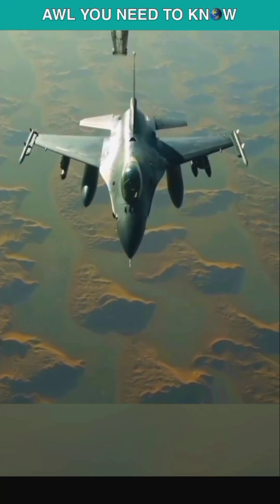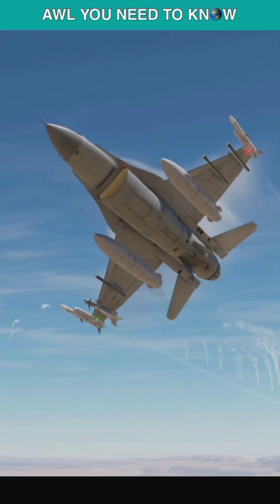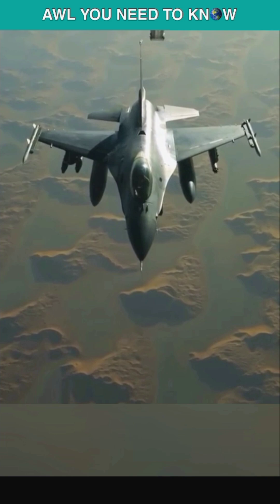On December 19, 2019, an F-16 shot down a cruise missile with a rocket. Actually, it wasn't a cruise missile — it was a drone — and this happened during a cruise missile defense exercise.